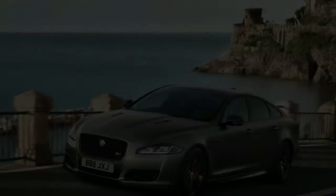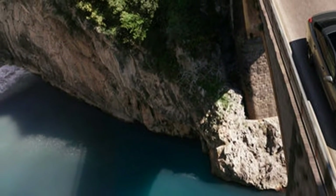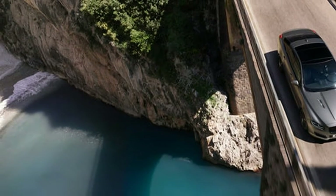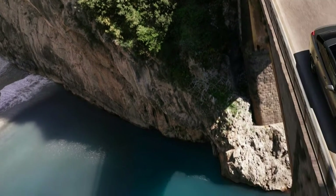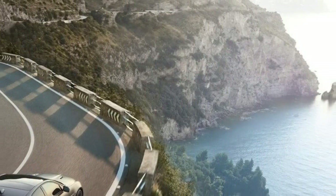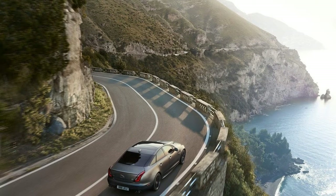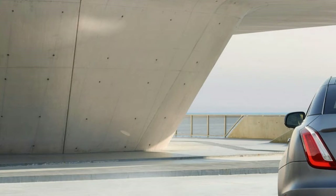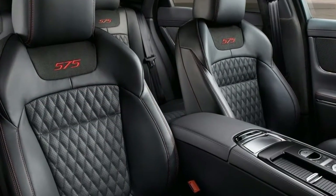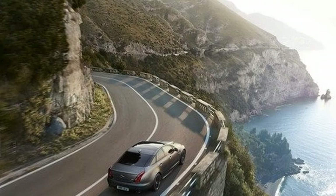The available 5.0-liter supercharged V8 produces 470 horsepower and 424 pound-feet of torque, rated at 15/23 mpg in both standard and long-wheelbase versions, and is only available with rear-wheel drive. The XJR 575 uses the same 5.0-liter supercharged V8 tuned to produce 575 horsepower and 517 pound-feet of torque, available only in rear-wheel drive. The EPA has yet to rate its fuel economy.